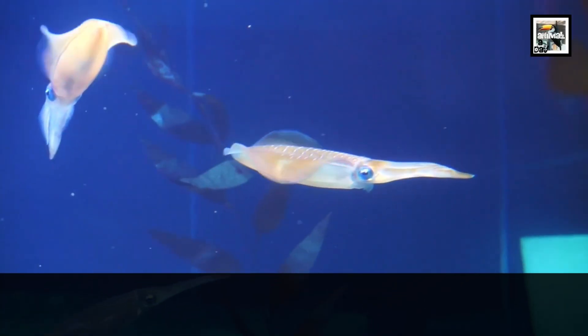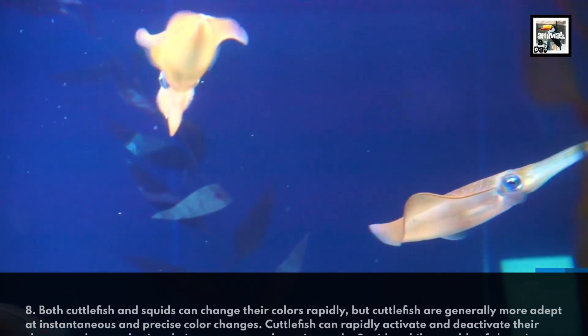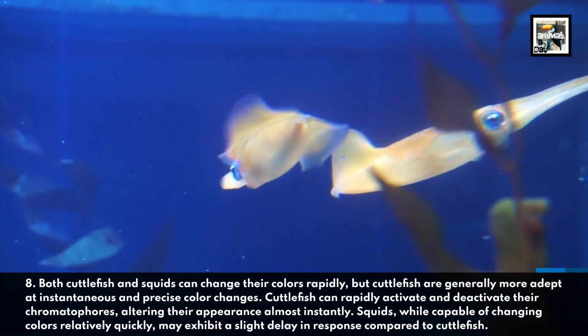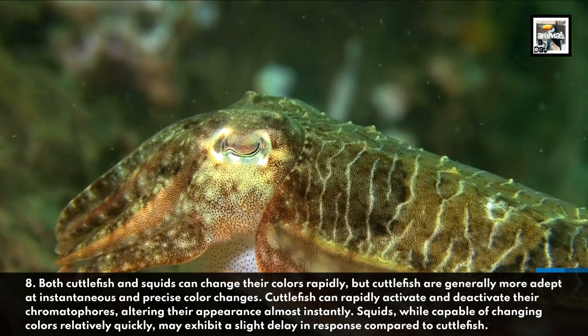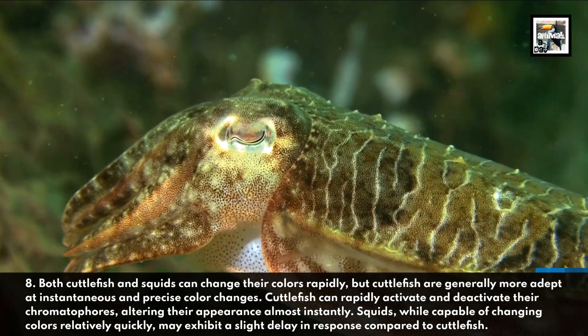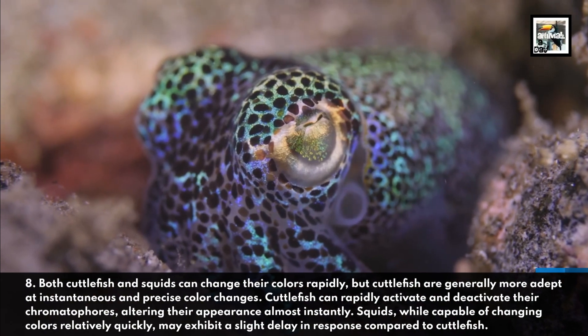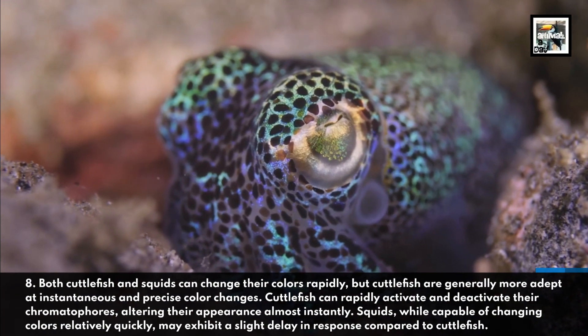Both cuttlefish and squids can change their colors rapidly, but cuttlefish are generally more adept at instantaneous and precise color changes. Cuttlefish can rapidly activate and deactivate their chromatophores, altering their appearance almost instantly. Squids, while capable of changing colors relatively quickly, may exhibit a slight delay in response compared to cuttlefish.